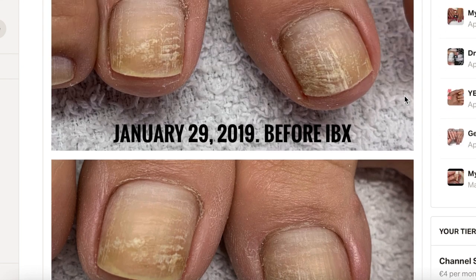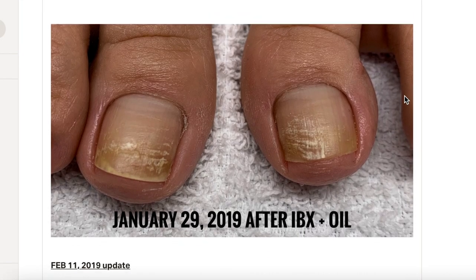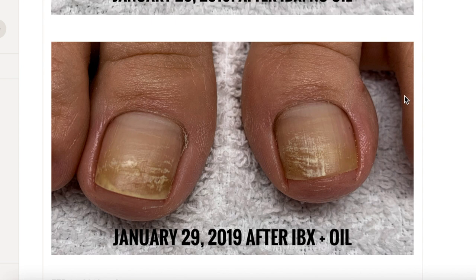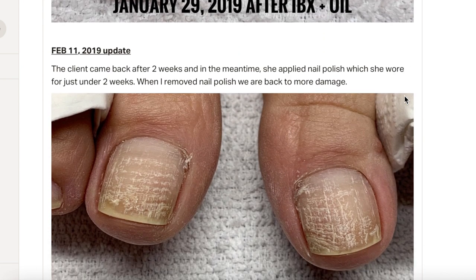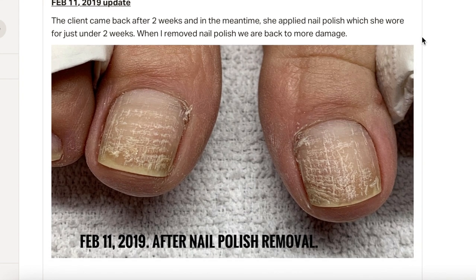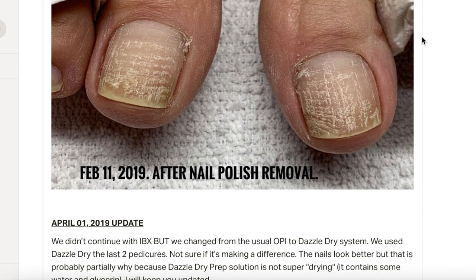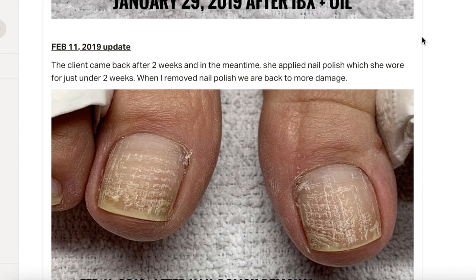We decided to give her a break. This client has been a regular client of mine for quite a few years. She was getting pedicures every single month, very consistent. She decided to go without nail polish, but she couldn't stand her nails, so she applied her own polish which was OPI. Two weeks later when I removed it, we were back to square one — some surface damage. I usually use pure acetone to remove the polish, so people would think it was the acetone, but not so fast.